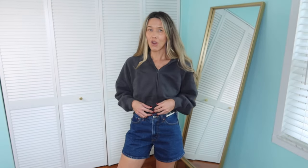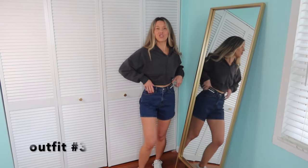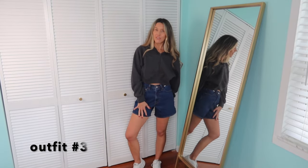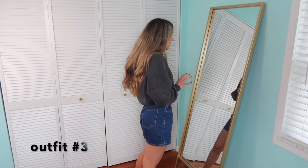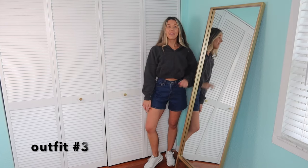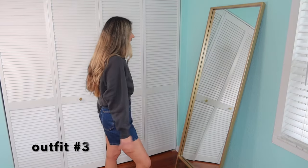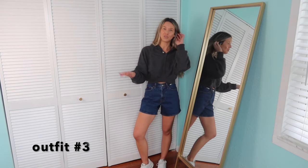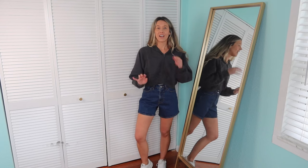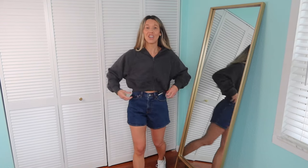Outfit super casual — I put on the little cropped zip-up in the dark charcoal color, and then these are the dad shorts in the dark wash. They are so good guys — like they're the perfect wash, the perfect fit, size 25. Then I just put on some neutral sneakers, but this is just such a me outfit. I don't have a shirt underneath, but obviously I would usually wear a little crop top or fitted bodysuit. I love this sweatshirt — I think I'm going to see what other colors they have in a small.